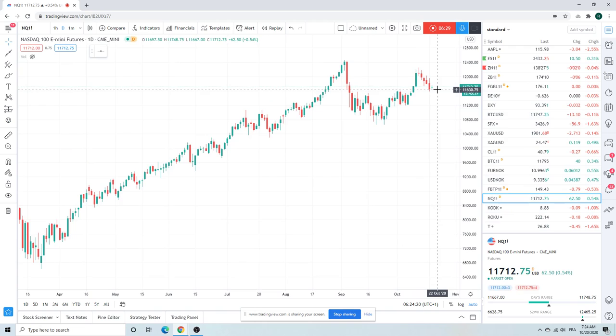NQ, same as the S&P chart. You could argue this has further to go. Interesting little pivot now at 11,675, and 11,575 is also an interesting pivot.